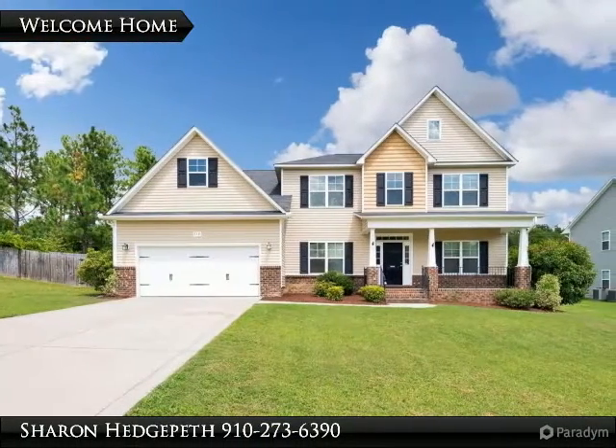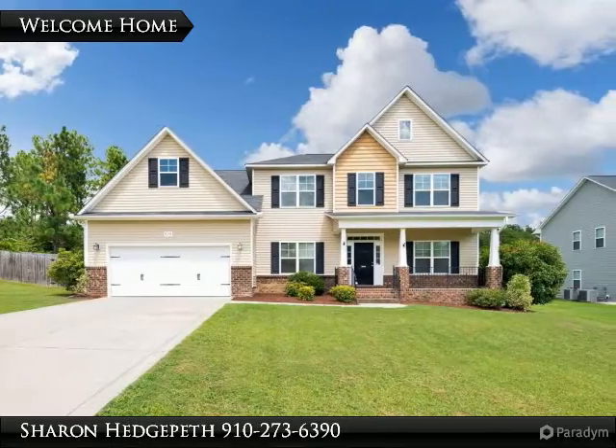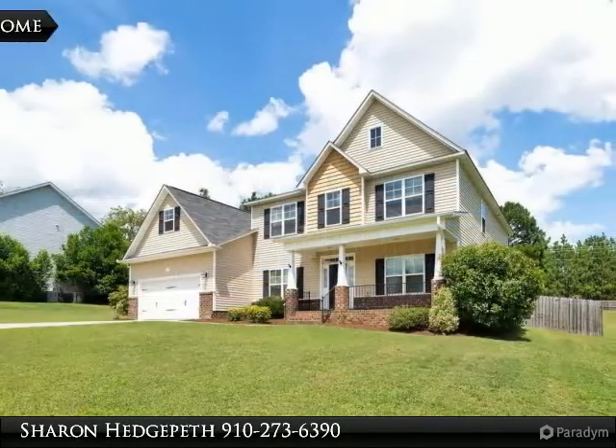Beautiful Rayford home over 3,000 square feet, featuring 5 beds, 3.5 baths, and double garage.